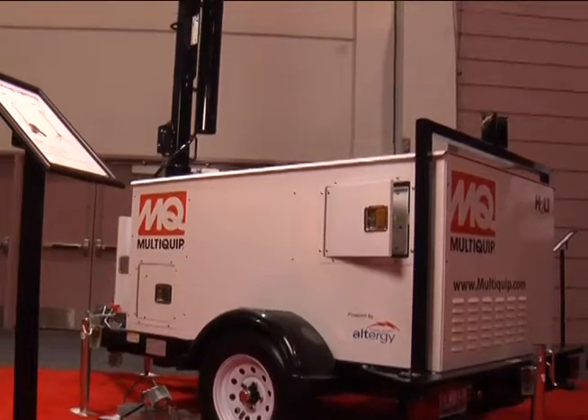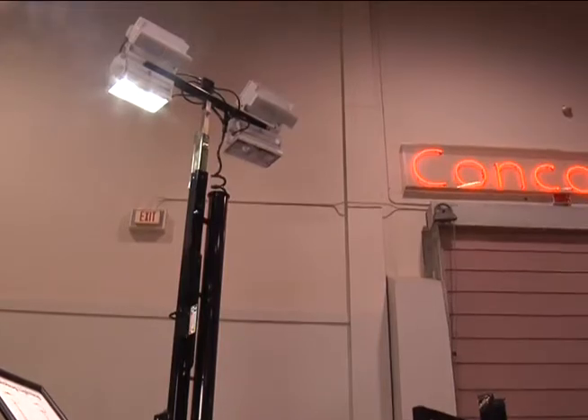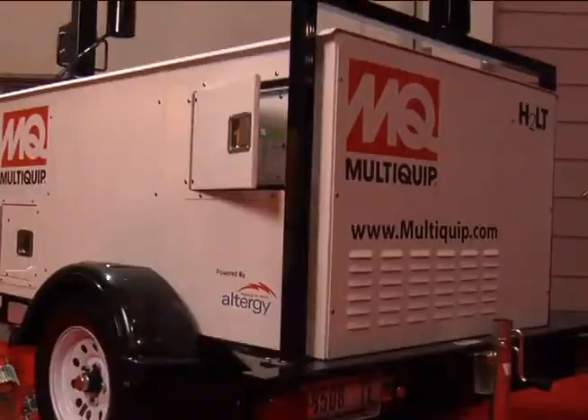Hi, my name is Larry Stewart. I'm editor with 4constructionpros.com. I'm here at World of Concrete 2011 on the show floor in the MultiQuip booth with Torsten Erbel, who's VP of product development with MultiQuip. We're here looking and learning about a really exciting product — a commercial, ready-for-purchase application of hydrogen fuel cell technology in a light tower. Torsten, why don't you tell us a little bit about MultiQuip's motivation for getting into hydrogen fuel cell technology.